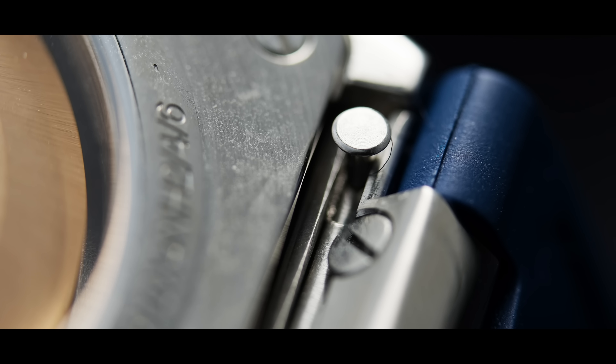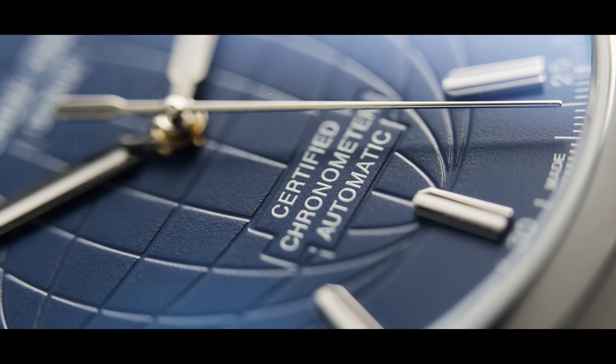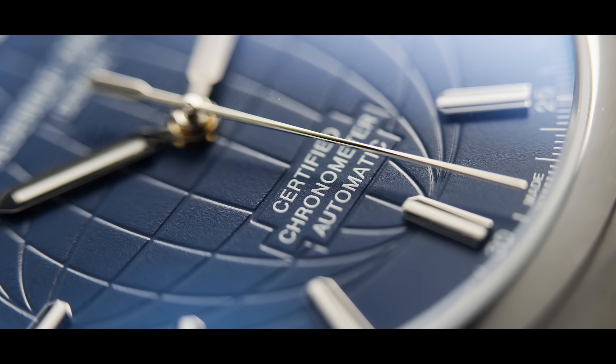The High Life also comes in a Chronometer version, which means the watch needs to be accurate to minus four to plus six seconds a day under various temperatures and positions in order to be COSC certified.